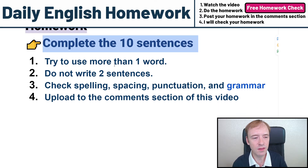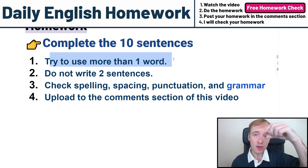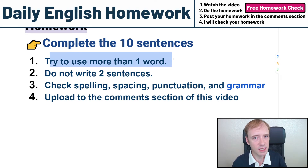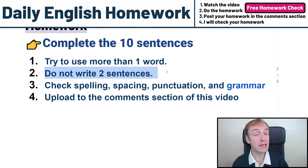Here are the instructions. Try to use more than one word. There's going to be some blanks. You could put one word in some of them, but try to use two words, three words, as many as you can. Do not write two sentences. I only want to see one sentence. Do not write two, three, four sentences.